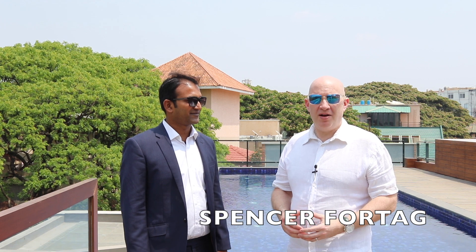Hello, I'm Spencer from J Brown and this is my colleague Kiran from our Bangalore office. So Kiran, today we're over at a Total Environment development in the heart of Bangalore. Tell us a bit about it.